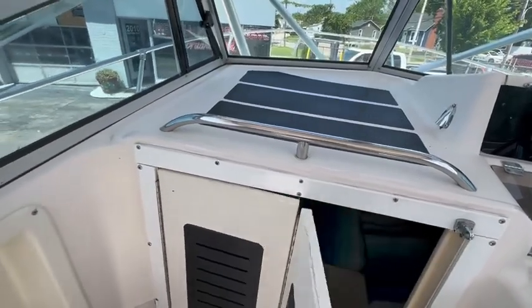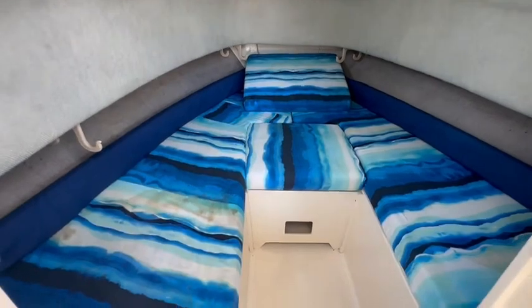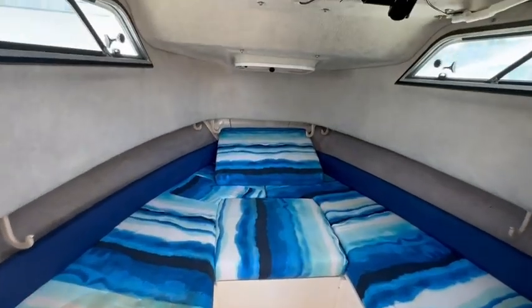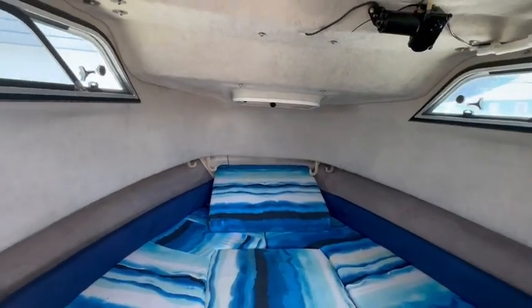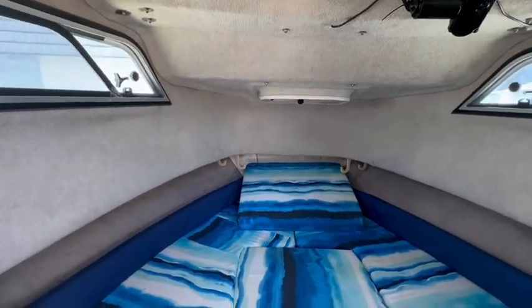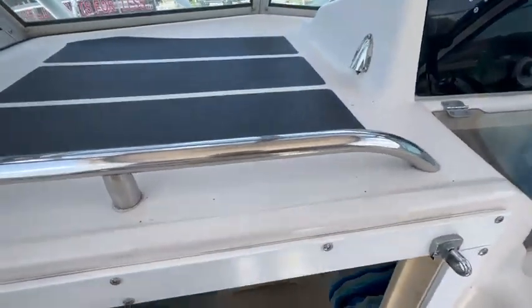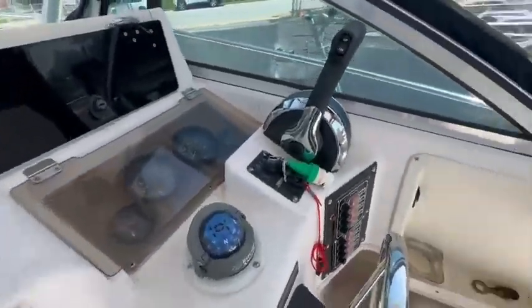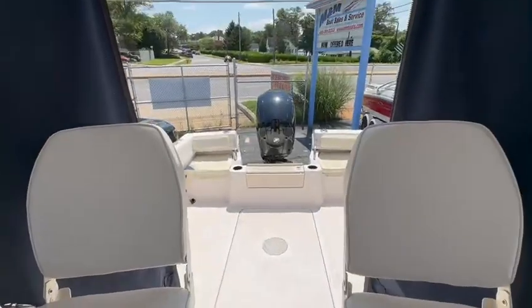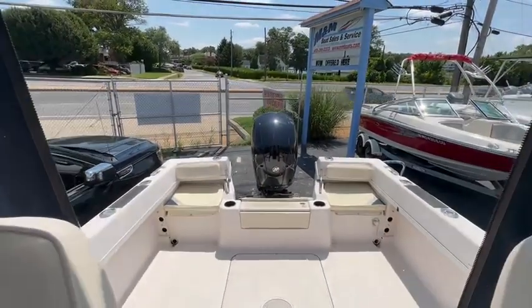Down in the cabin here it has a full V-berth. It does have a spot for a porta potty but there isn't one in it. It has the hatch and two sliding windows with screens. It's a very, very clean boat — this one won't last long. So come on in to M&M Boat Sales, take a look and let's get you out on the water. Thanks a lot, bye bye.